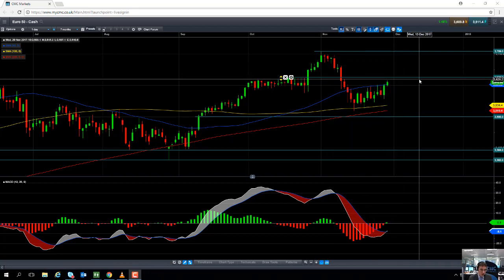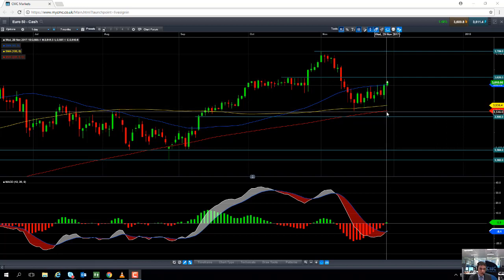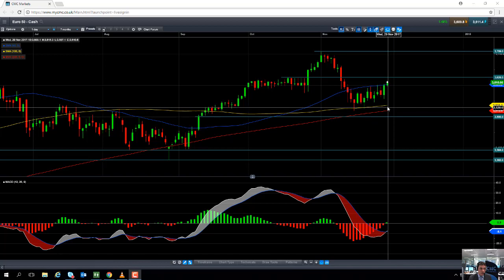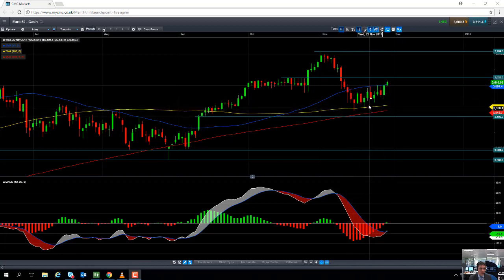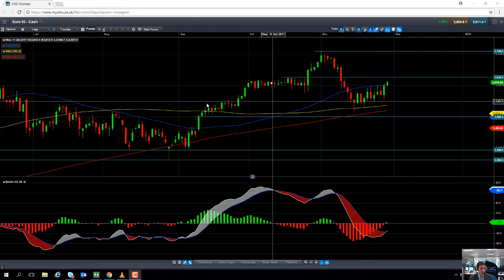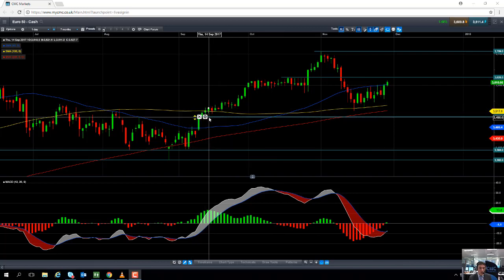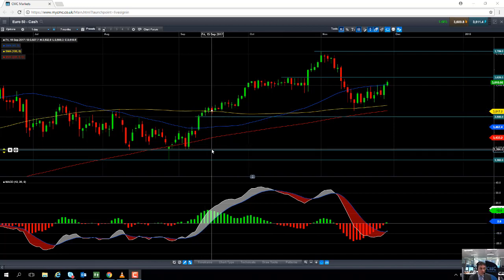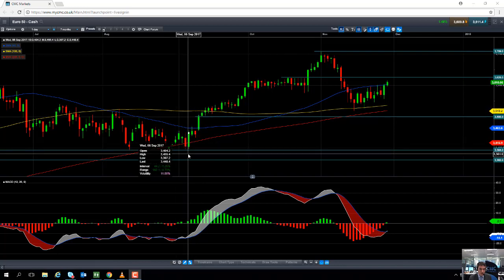Should we see any move to the downside in the Euro 50, we may find support at 3,536 — the 100-day moving average — because notice how on a couple of occasions in the middle of November it did act as decent support. So if it has a track record of acting as support recently, it may act as support again in the near future. Should we go below that level, the next area to watch out for potential support will be 3,500, and if you go south of 3,500, we could be looking back down towards the September low of 3,394.